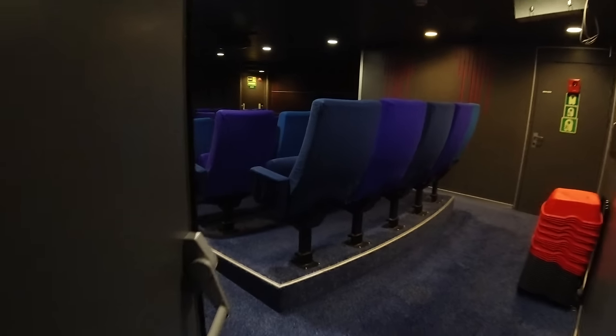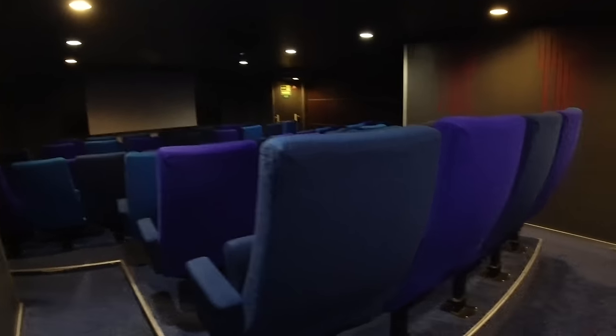Down on deck five — the cinema. I've always wondered where the cinemas are on the Brittany ferry; they're right down on deck five. It's pretty cool. Let's have a quick peek inside. So that is your cinema, and according to the screen there, I think we might have Barbie and Trolls Band Together on different screens presumably.